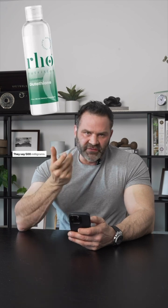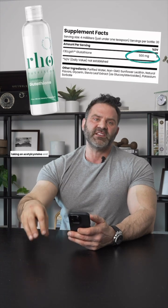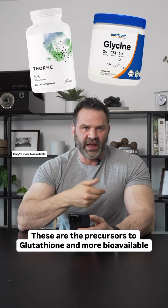The third supplement is glutathione. They say 500 milligrams — that's actually a good dosage. However, you're better off taking N-acetylcysteine and glycine as opposed to these, the precursors that are more bioavailable.